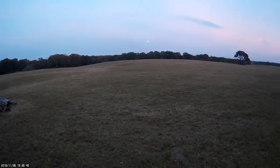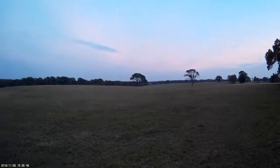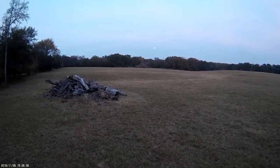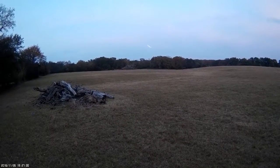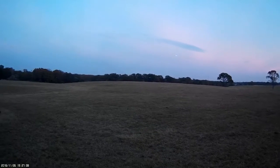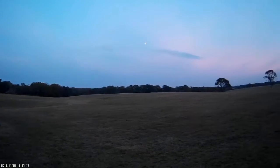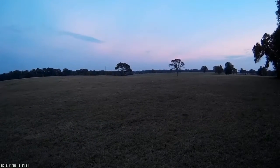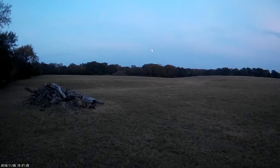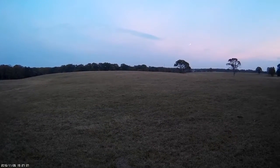The darker it gets, the brighter it gets. I'd be scared to fly it at night until I get used to flying it in about this kind of conditions. You've got to get used to which light is which wing.